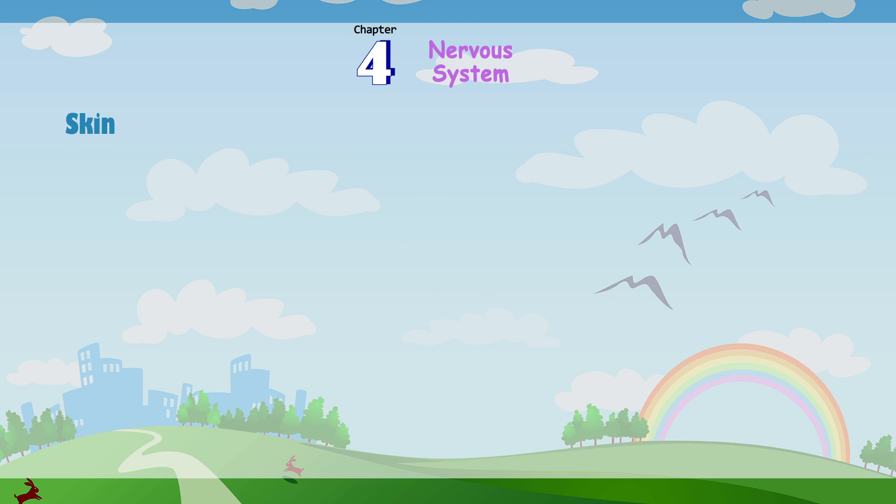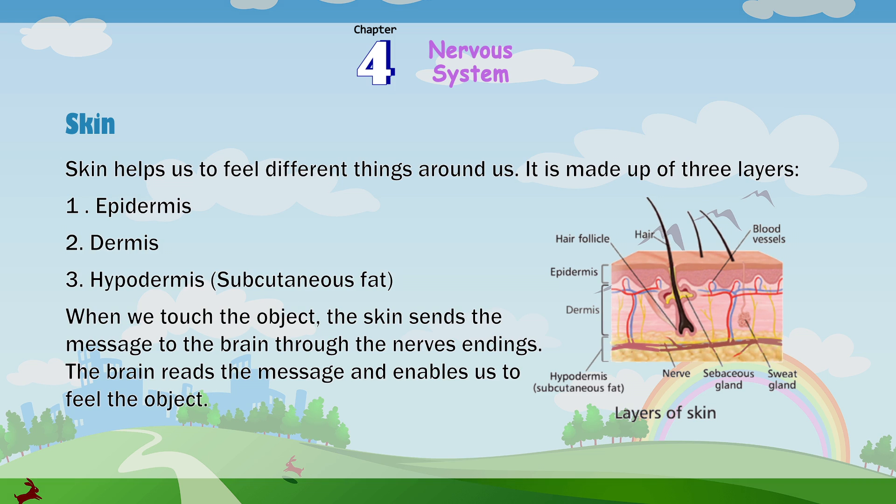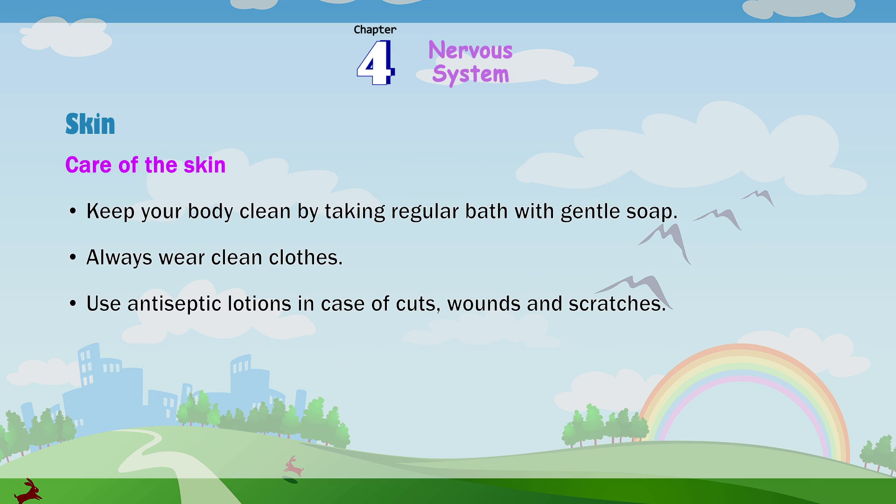Skin: The skin helps us to feel different things around us. It is made up of three layers: epidermis, dermis and hypodermis (subcutaneous fat). When we touch an object, the skin sends the message to the brain through nerve endings. The brain reads the message and enables us to feel the object. Care of your skin: keep your body clean by taking regular baths with gentle soap; always wear clean clothes; use antiseptic lotions in case of cuts, wounds and scratches.